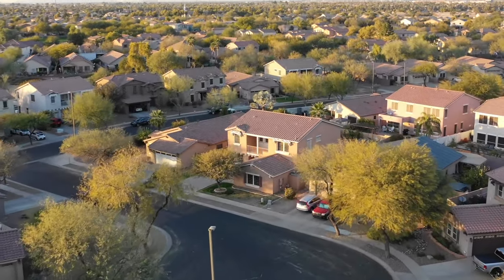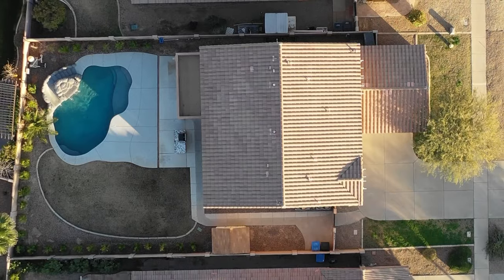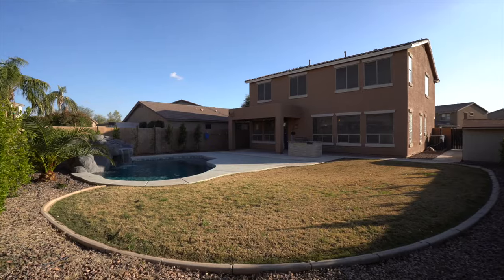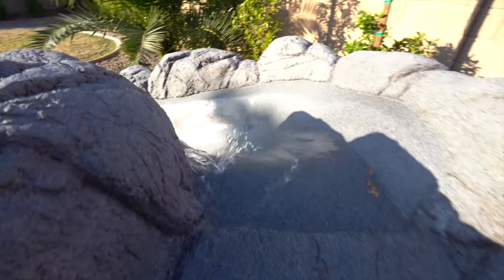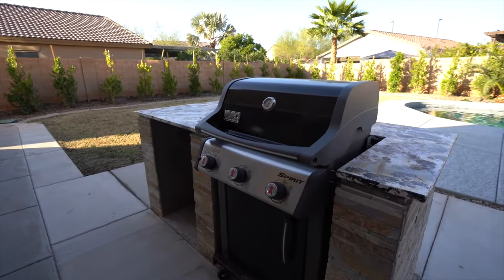This property is on a quiet cul-de-sac street on a large lot and is an entertainer's paradise. The backyard has a large pool with a rock waterfall and a slide that was just built in 2020, a built-in barbecue, and a large grassy area.